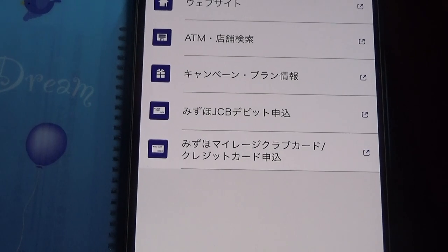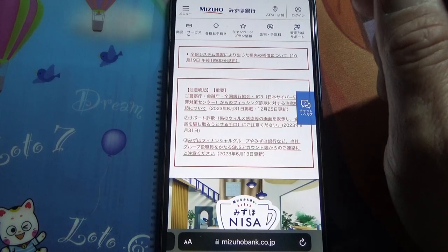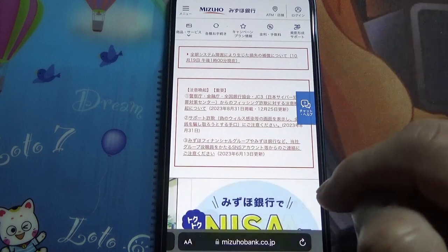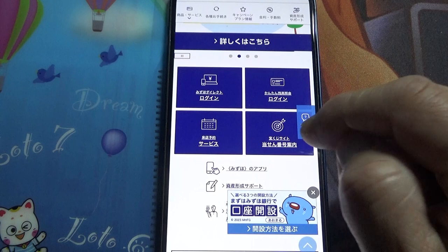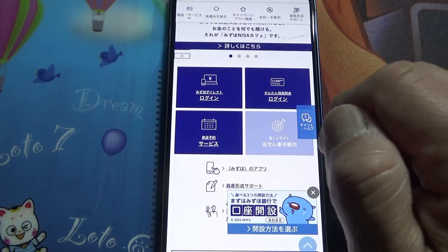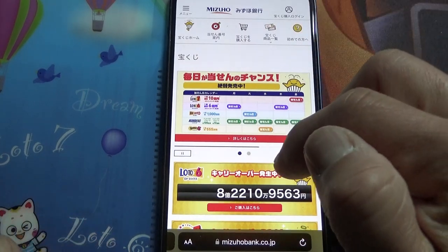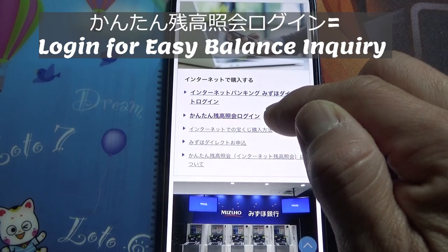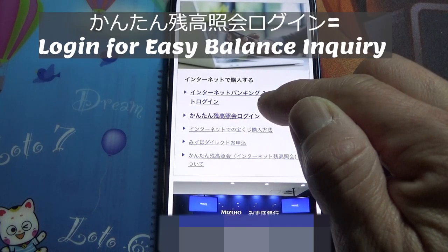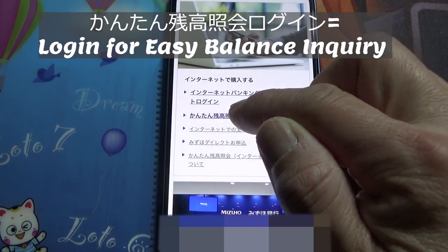Then, once you're in, you're going to select this house icon. Now you are in Mizuho Bank's app. You are going to scroll down and find this target — it says Takarakuji. Select it, and then scroll down and find the Japanese 'Kantan Zandaka Shokai Login', which is your Balance Inquiry Login. Select that.